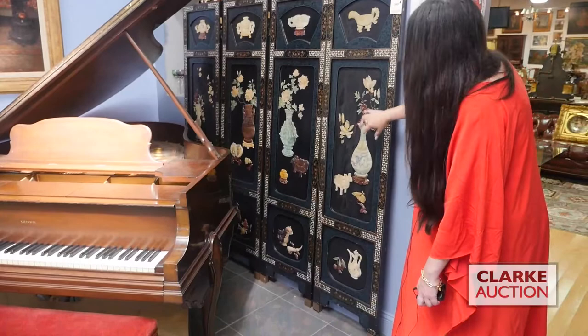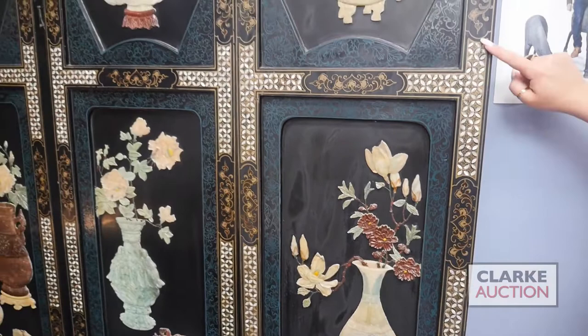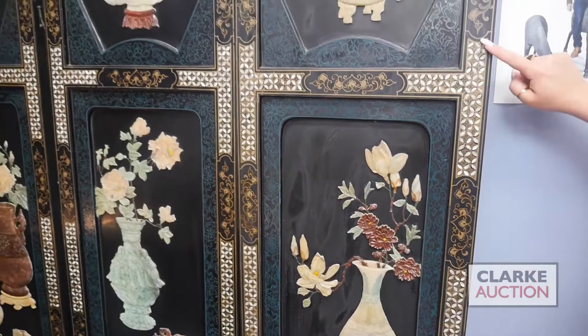Last but not least, we have this four-panel inlaid Chinese screen. Each of these panels is decorated with flowers — carved stone or jade — and there are also scholars' items: censers, bowls, flowers, et cetera. The attention to detail with the mother of pearl inlay is also quite nice. This is estimated at one thousand to fifteen hundred. That wraps it up for our Asian selection for the June 5th sale — we hope to see you there.